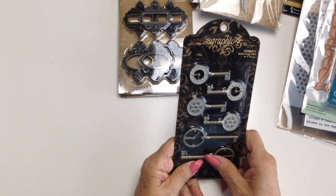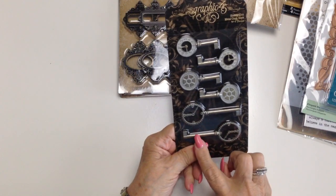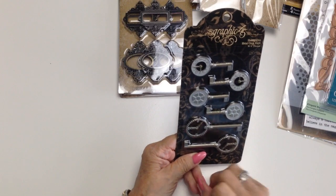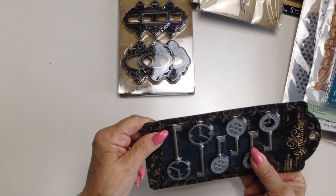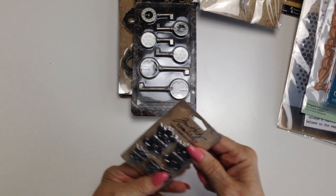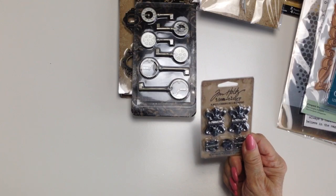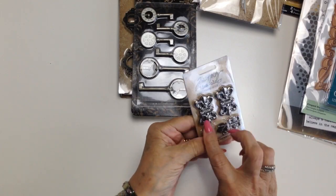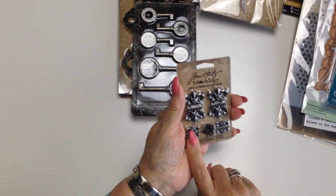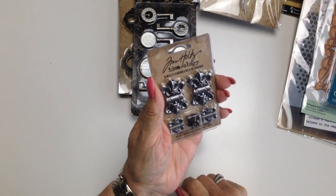This is something else by Graphic 45 — shabby chic metal clock keys. Aren't they divine? I love them. And then finally, Tim Holtz again — hinges. So we've got four hinges: two large and two small. Again, for an album.